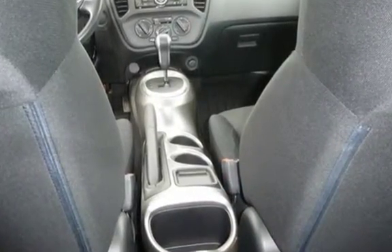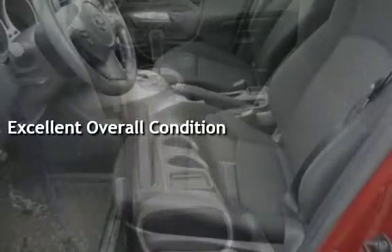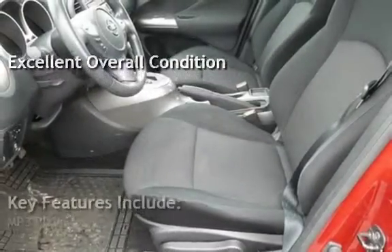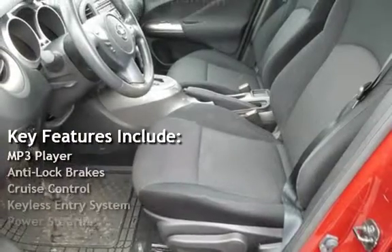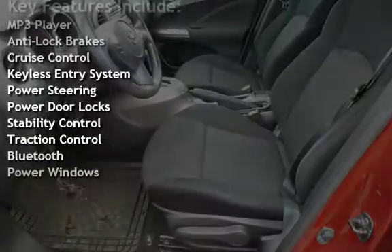This vehicle is in excellent overall condition. Key features include: MP3 player, anti-lock brakes, cruise control, keyless entry, power steering, power door locks, stability control, traction control, Bluetooth, and power windows.